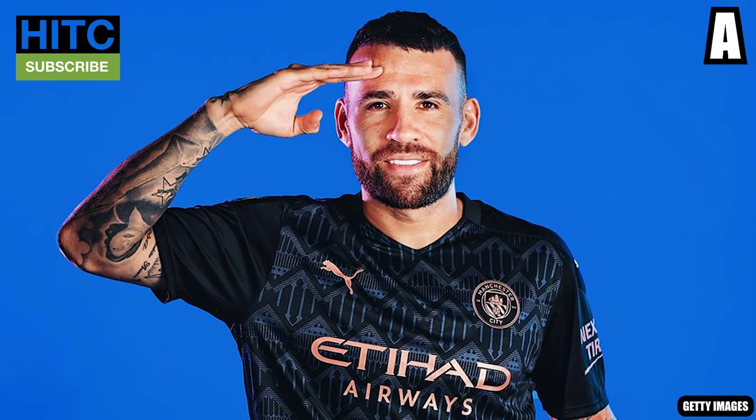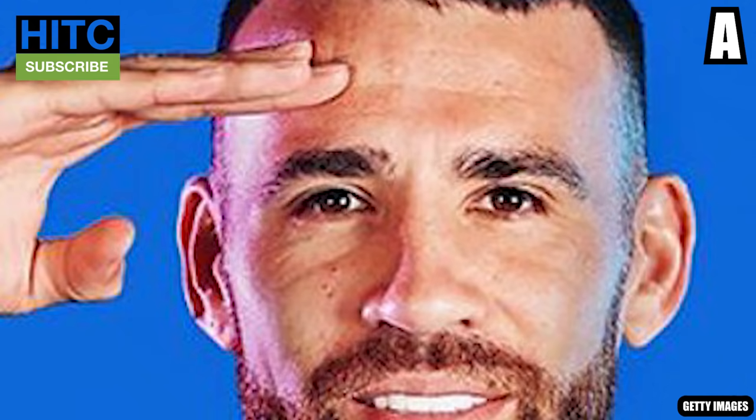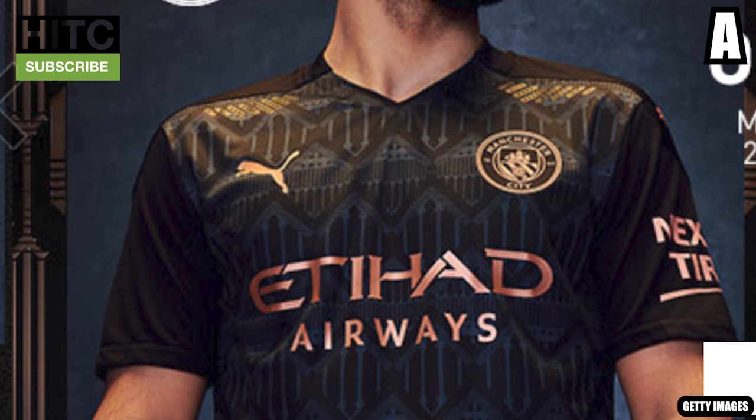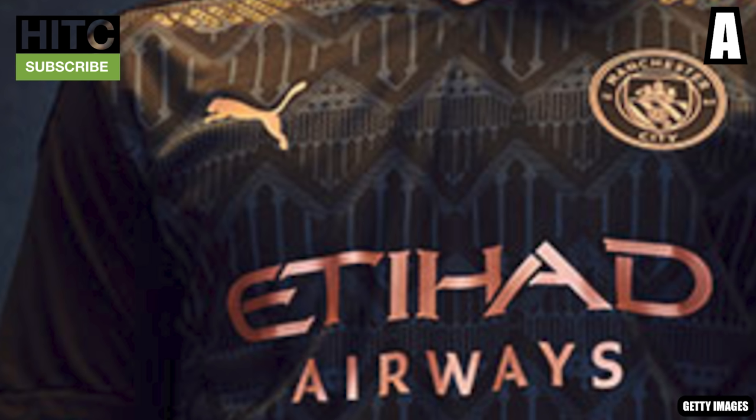Man City: A. Just try and ignore Nicolas Otamendi doing his best impression of Tim Sherwood — who or what is he saluting? Also, ignore his sleeve tattoo, which looks like it was done in 20 minutes by a blind goat. The actual kit though — oh, it's beautiful. The black sleeves, the modern design in the middle. And you know what? It actually looks soft. Twice above, it almost looks like a jersey made of silk.